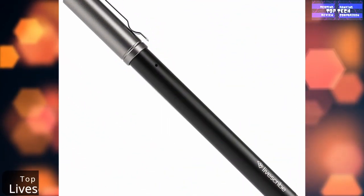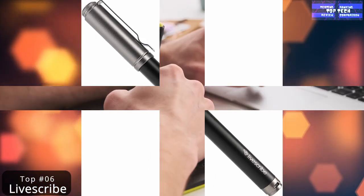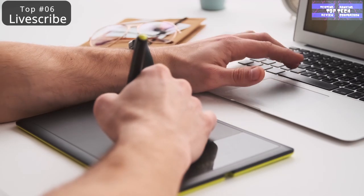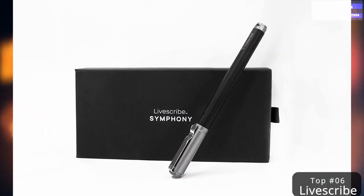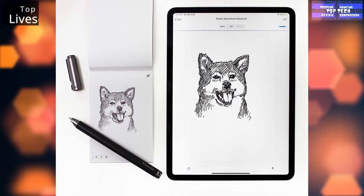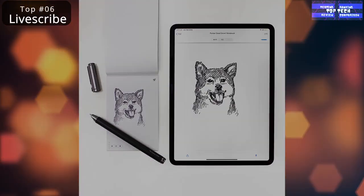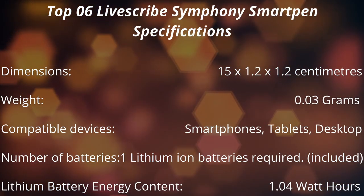The pen can transcribe 28 languages and boasts a 90-day standby battery life. Not everything needs to be upgraded to a digital version, but this is one device you don't think you need until you give it a try and can't believe you've gone this long without it. It captures everything you hear, write, and draw on Livescribe paper, delivering the ease of writing on paper with the mobility of having a digital copy.